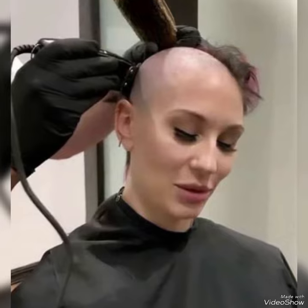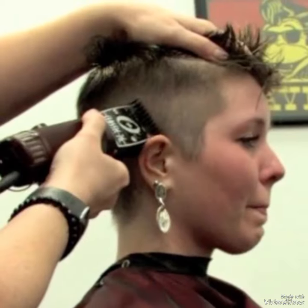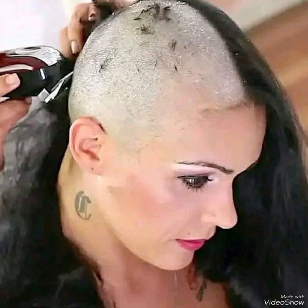Subscribe to my channel Luxury and Fashion, and also like my videos, share my videos, and subscribe for more videos.